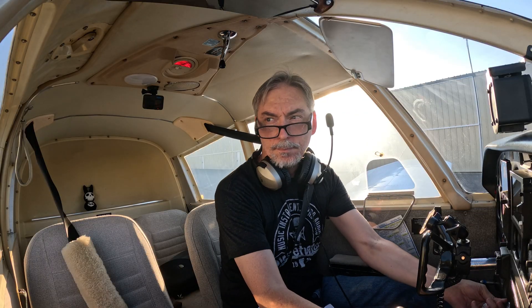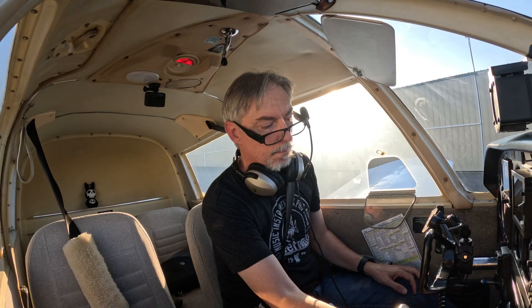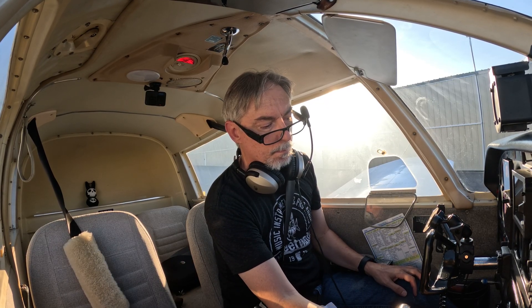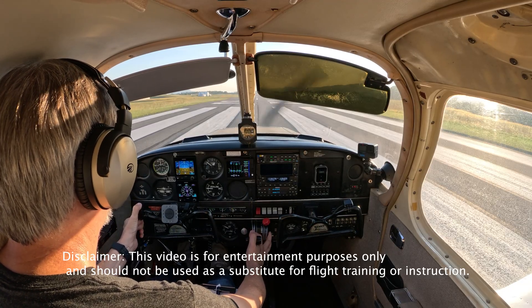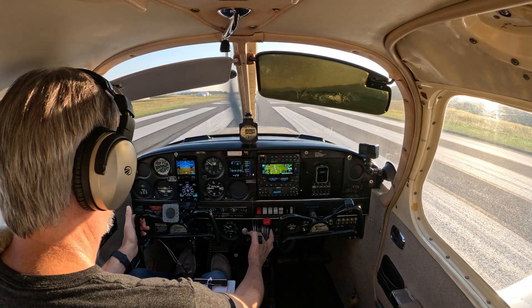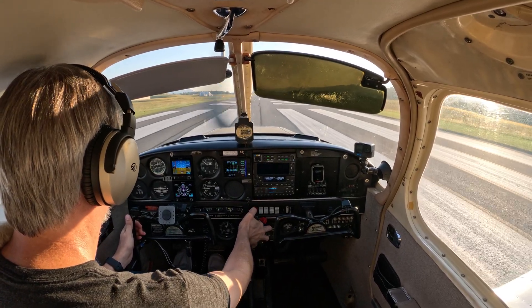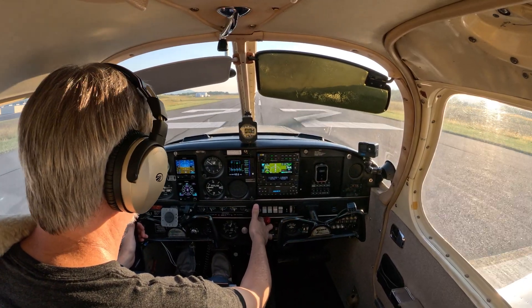Alright, let's go get up in the air. Clear prop! Blue Ray traffic, Cherokee 5773 Uniform departing runway 22, will be exiting the pattern to the south. Blue Ray traffic. Fueled to the floor, full throttle. Engines are making power. Engine instruments are in the green.